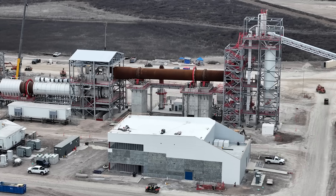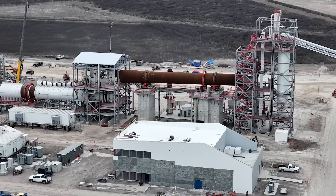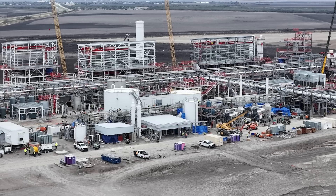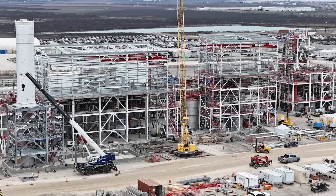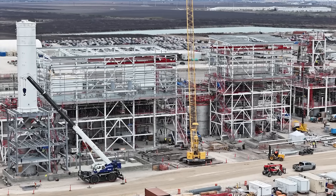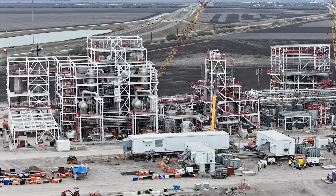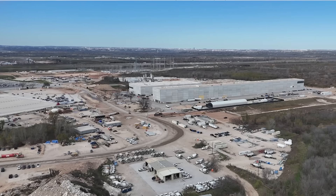Next to that is a rotating cooler unit, which is part of the final portion of the pyrometallurgical processing. After it leaves that, it goes to the hydrometallurgical processing, which uses a lot of aqueous mixtures and inert reaction agents. Eventually that becomes lithium hydroxide, and then the last part of the plant is the packaging of that lithium hydroxide, which is then shipped north to Giga Texas to the battery cathode plant.